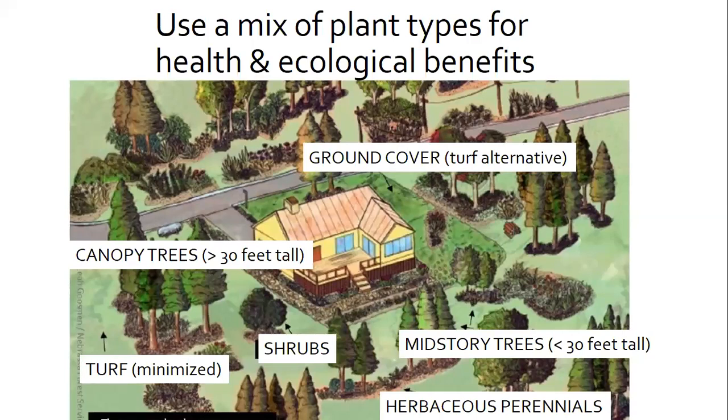Why is this varied vegetation important? It offers both ecological and health benefits. Larger vegetation — the trees — help keep things cool. Much of the plants take in carbon dioxide. The varied plant layers provide habitat for various animals including birds and insects that control other plant pests. Varied vegetation also improves the quality of groundwater and surface water.